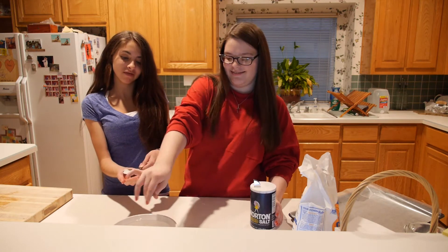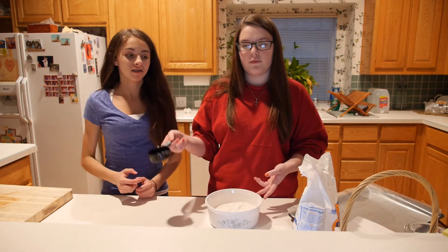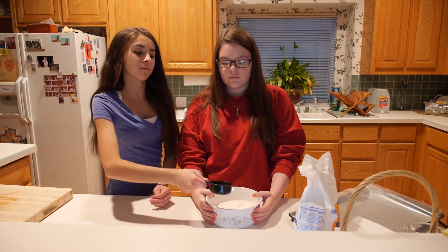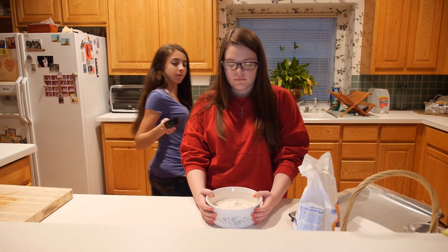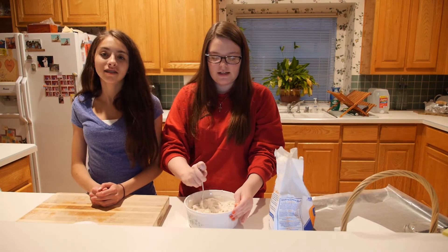Next, you're going to add one half to three fourths cup of water. After you add all the ingredients, you're just going to mix it together until it's not sticky anymore.